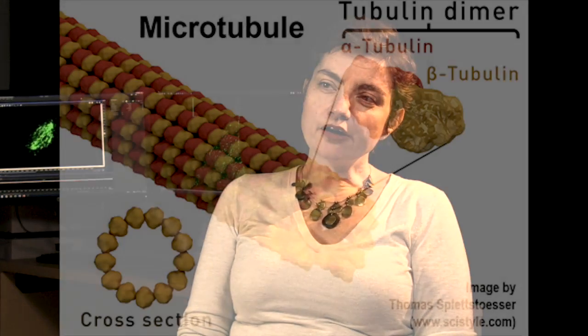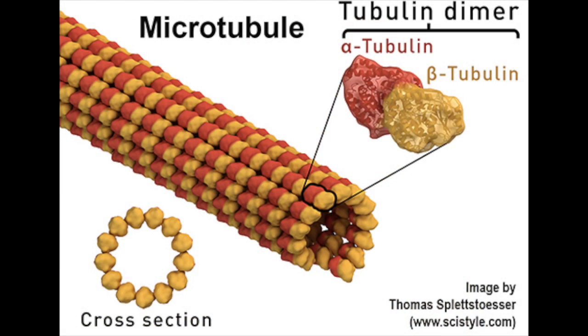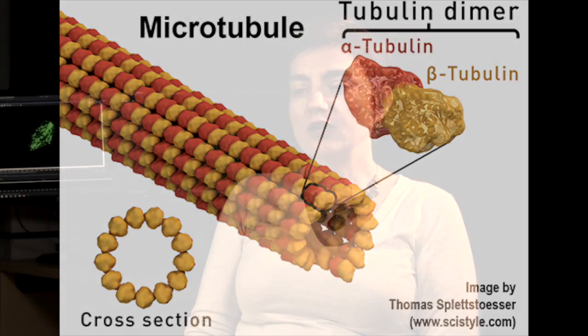My name is Maria Zanik. I'm an assistant professor in cell and developmental biology at Vanderbilt, and I've joined Vanderbilt about two years ago. We are very interested in research on microtubule cytoskeleton. Microtubules are biological polymers inside of cells. They're highly dynamic, and they play very important roles inside of cells.